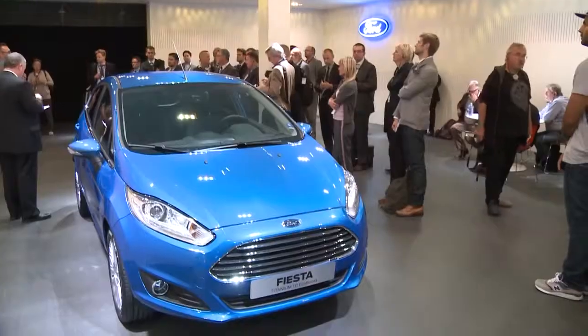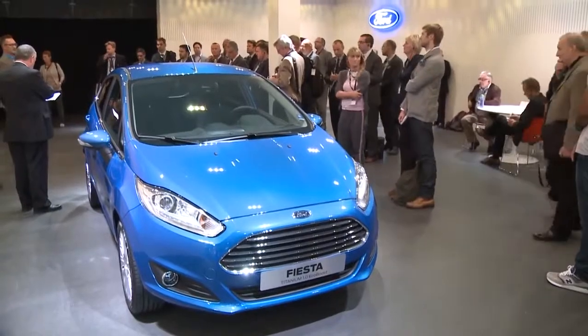Hi, this is Cole Quennell for Ford Social. I'm here with Stefan Lahm, the Vehicle Exterior Design Director. And we're going to take a look at the new Ford Fiesta. Stefan, tell us a little bit about the changes to this car.